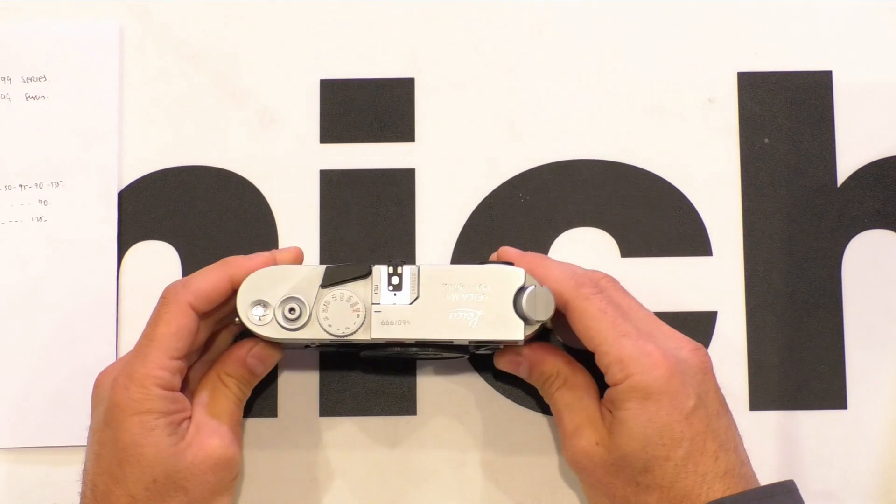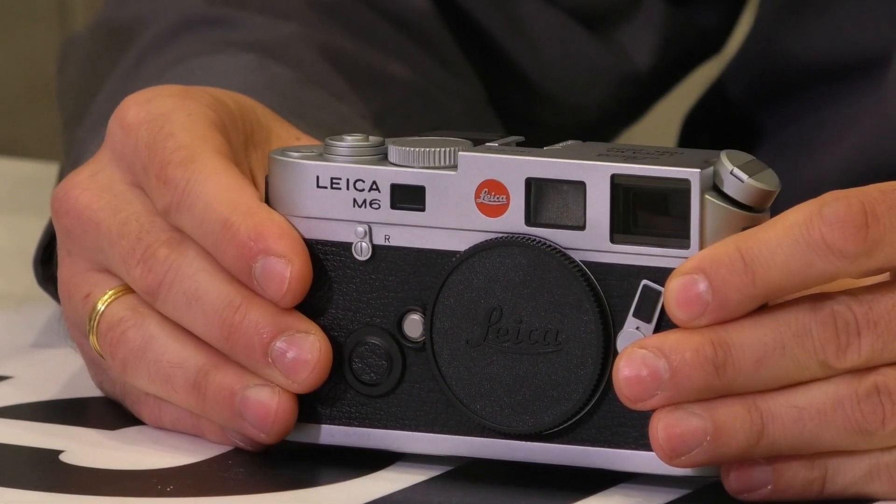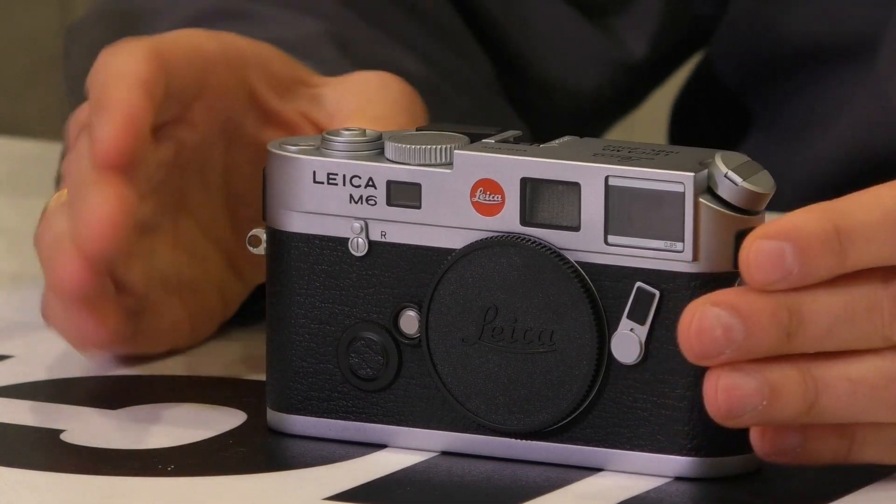So this specimen is in very good condition — how would you classify it? I wouldn't classify it as mint; I would classify it as excellent, or very good to excellent. There are some minor little signs — it was a user camera, but used very little.